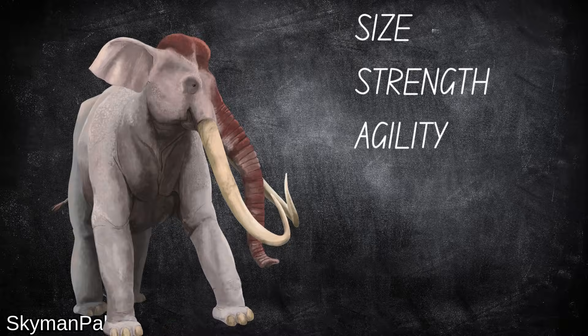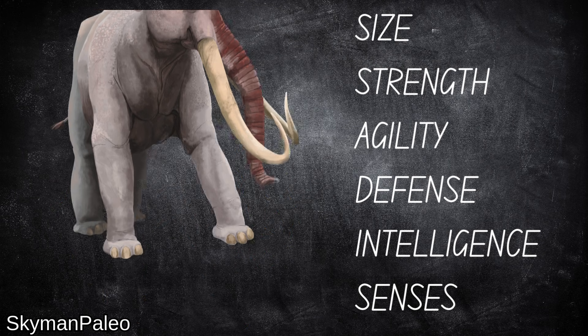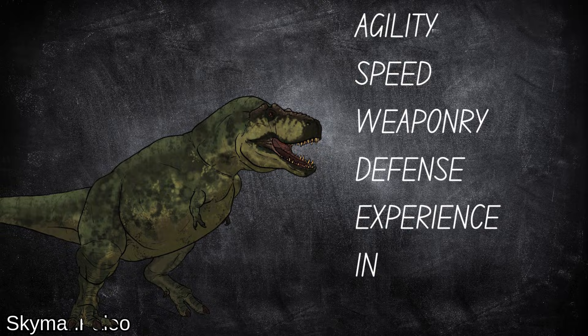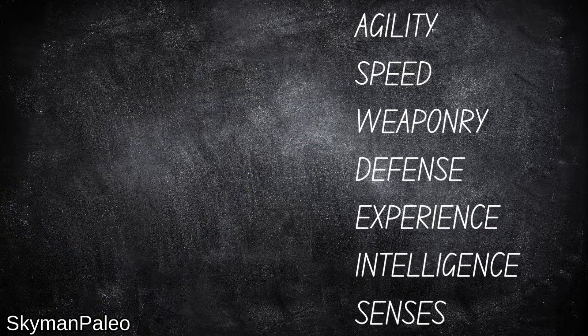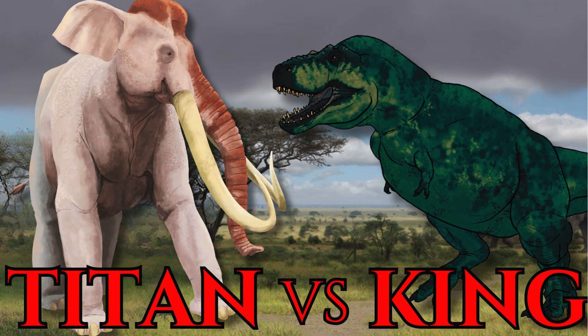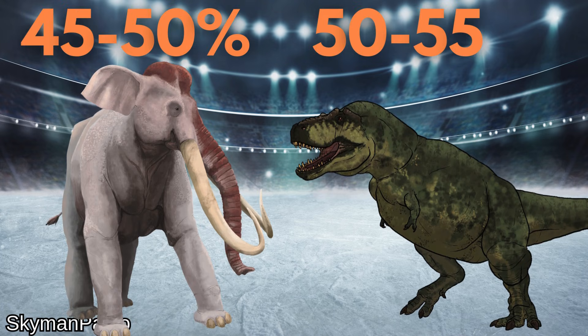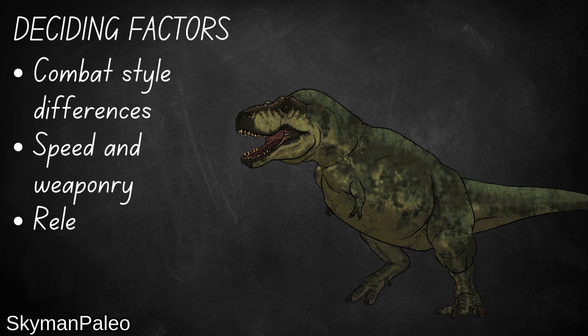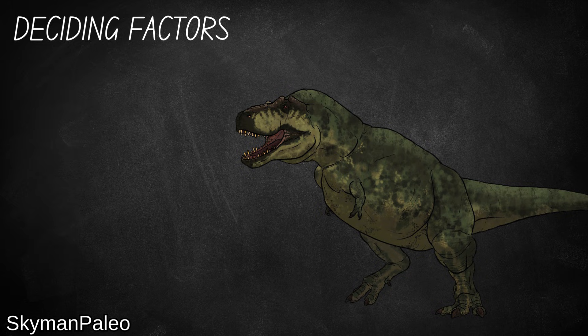Verdict: Kahn takes size and strength, while receiving tied points from agility, defense, intelligence, and senses. Cope has the same four ties and also takes home weaponry, speed, and experience, giving him more categories. But such a simplistic breakdown just makes it easier to organize the video — they're arbitrary and can't capture the nuances of a real battle that genuinely could go either way. My verdict is that Cope takes the victory 50 to 55% of the time. A very slim margin.